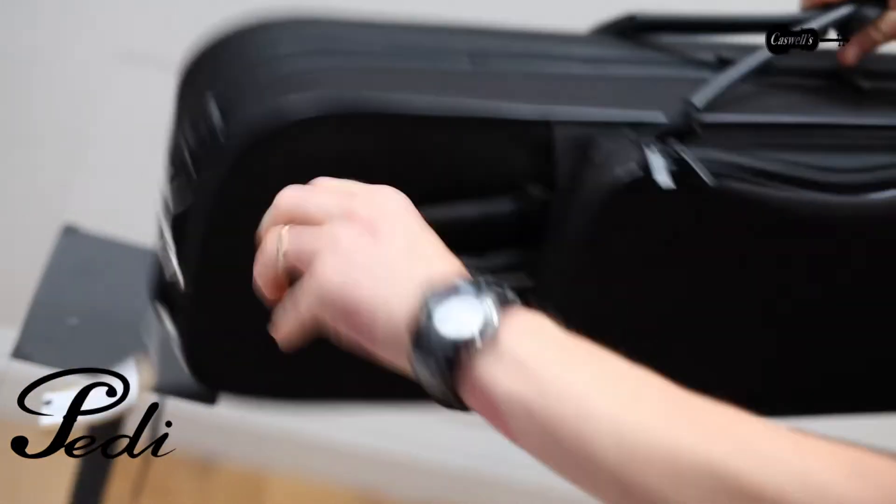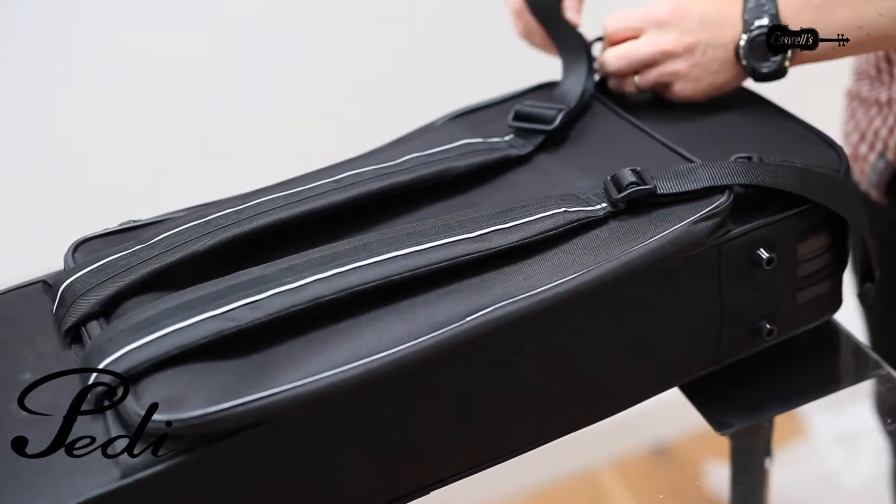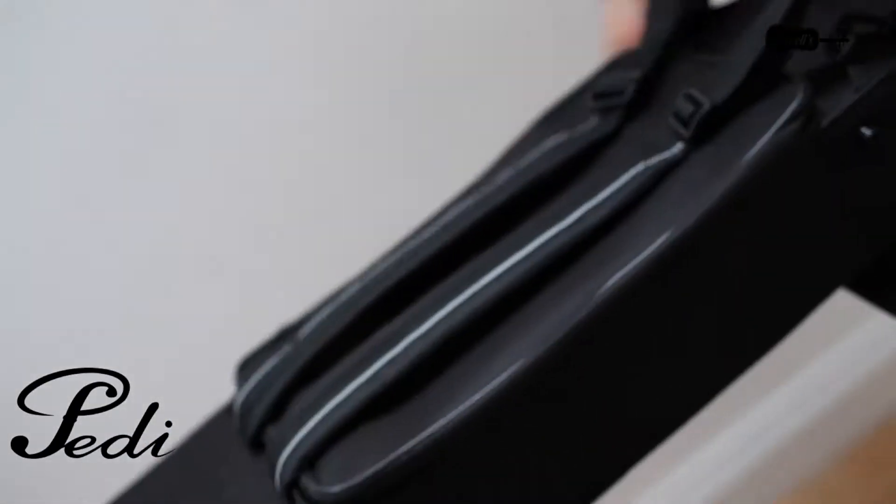It has hidden backpack straps that fold away when not needed. The patented steel shield protection is a thin layer of steel in the lid providing extreme durability and pressure resistance up to 40 kilos.